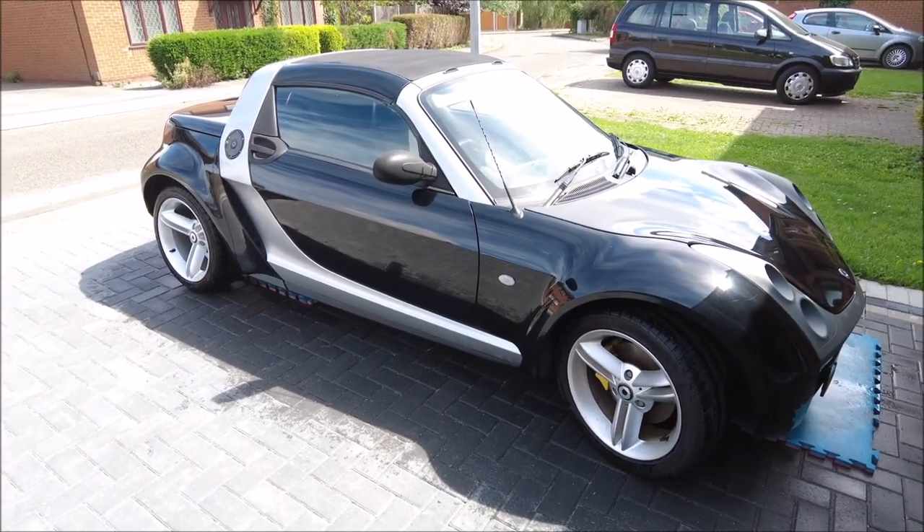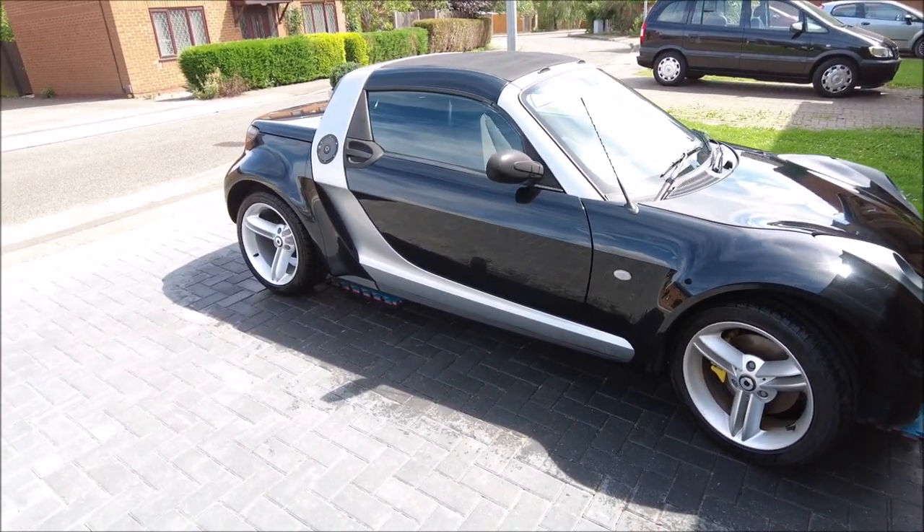And there you go, it's clean. So we'll go over it with the pressure washer first of all and give it some soapy suds afterwards.